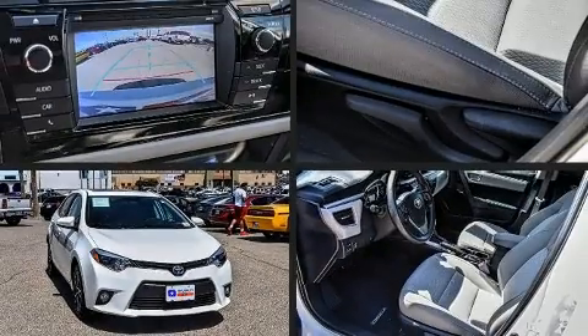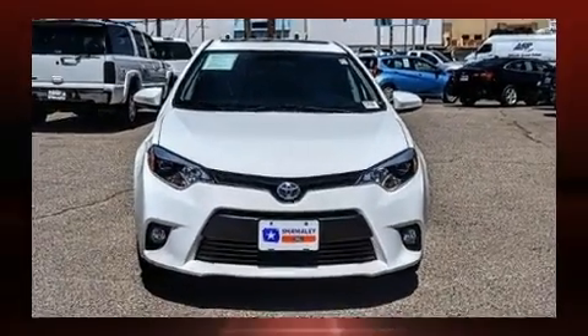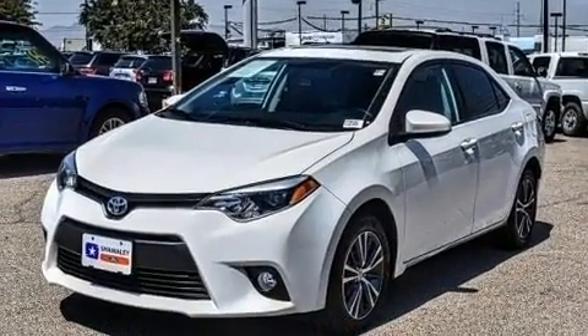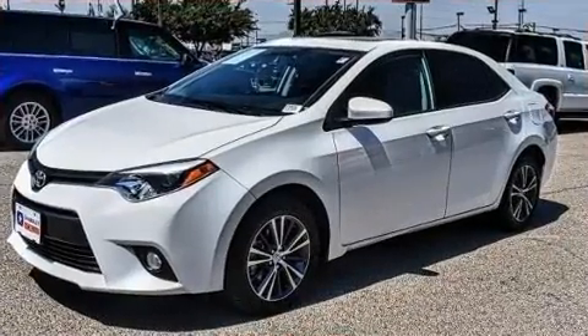Treat yourself to a test drive in the 2016 Toyota Corolla. With just over 30,000 miles on the odometer, this four-door sedan prioritizes comfort, safety, and convenience. It features a front-wheel drive platform, an automatic transmission, and a 1.8-liter four-cylinder engine.